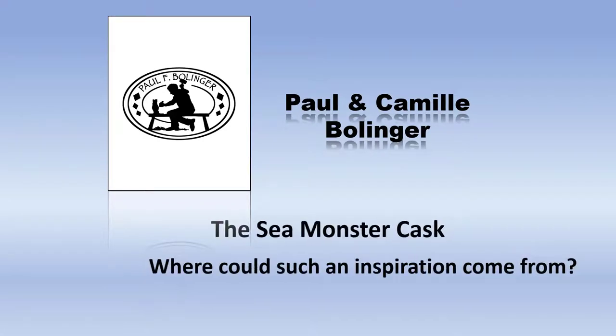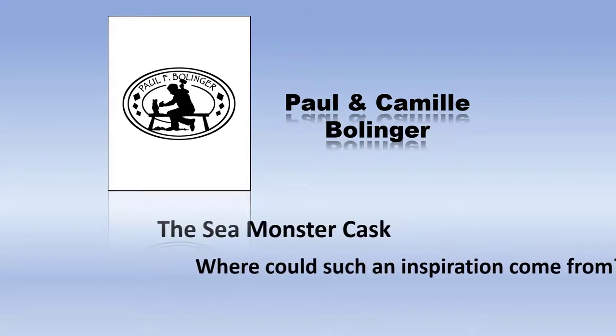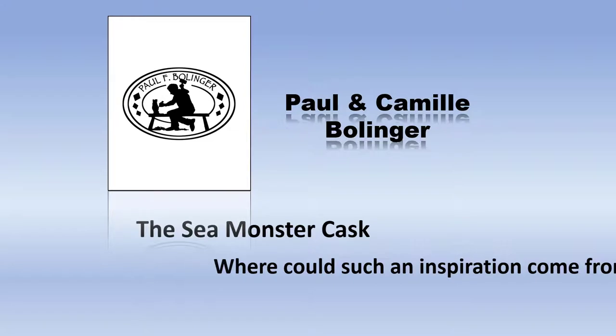My name is Paul Bollinger. I've been a wood carver since 1980. I've carved different things as you'll see in this video. And most recently, in 2019 and 2020, I ended up carving the Great Sea Monster Cask.